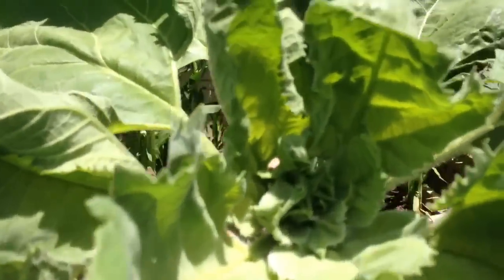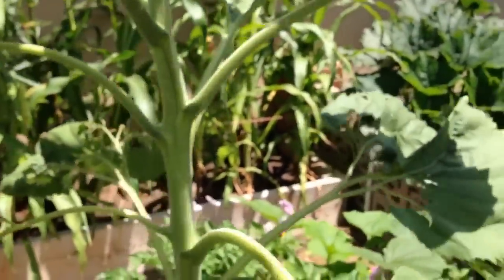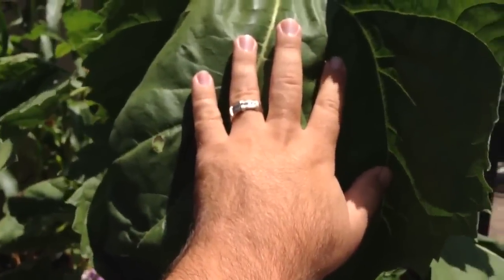Let's see, is it blooming yet? No, not quite yet. But it's pretty dang huge. I mean, that's one of the smaller leaves.